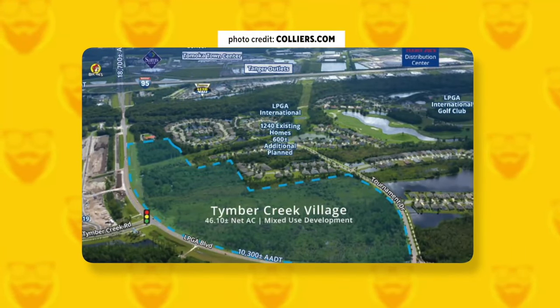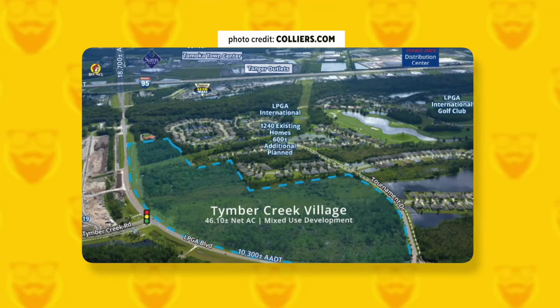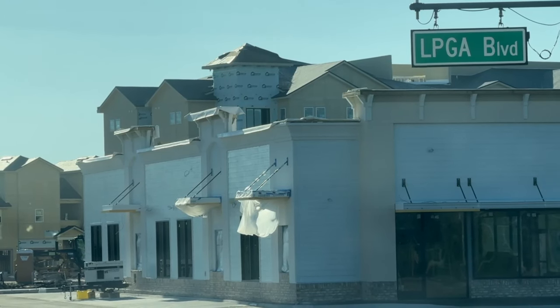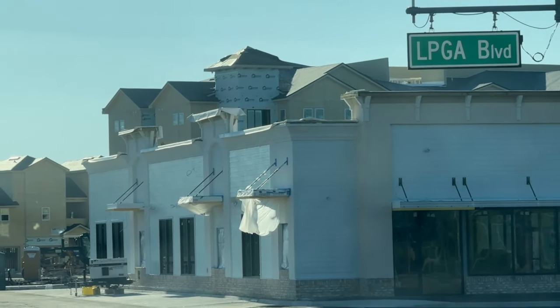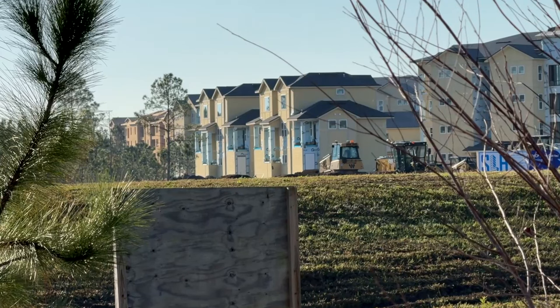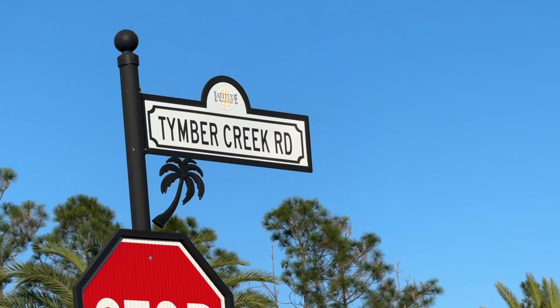Timber Creek Village is a mixed-use development that will offer retail, dining, and residential options in the LPGA area of Daytona. The Village is expected to include a McDonald's, Starbucks, 7-Eleven, Discount Tire, and O'Reilly's Auto Parts, along with a dental office. The development will also include just over 300 high-end apartments, and Timber Creek Village should be completed by the end of 2024.